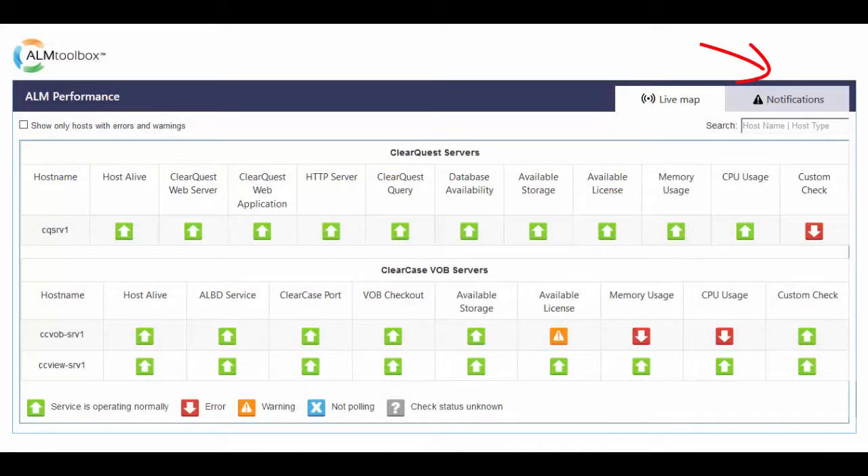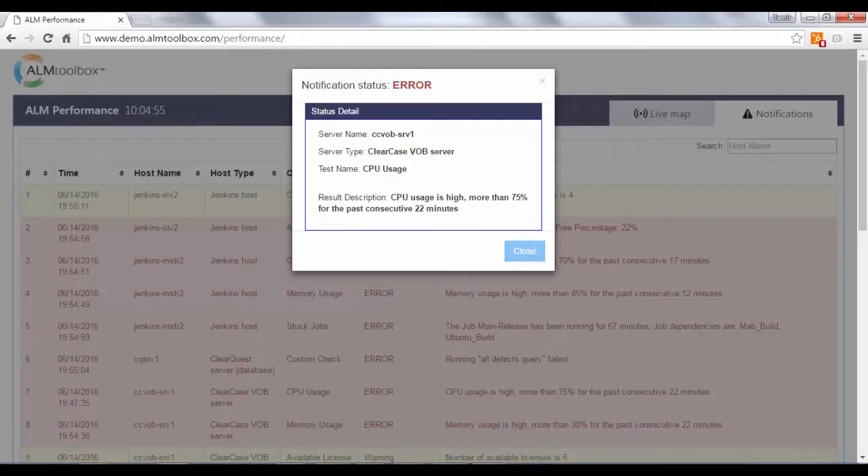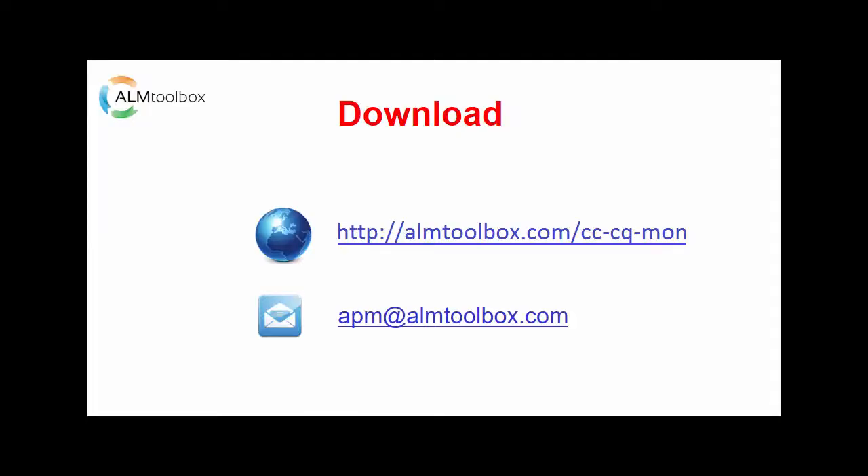You can also see notifications in a separate, sortable view divided by hostname, time, and error types with full error descriptions. If you click on a message, you get all details in an overlaid window. That's ALM Performance. We offer two editions: a free community edition that we contribute to the Jenkins community, which provides lots of functionality at no charge, and a Pro Edition with full functionality and full support. Try them both and use the one that fits your needs. To download, visit our website using the address you see now on screen. ALM Performance can also monitor Jenkins Masters and Slaves. Thanks for listening!